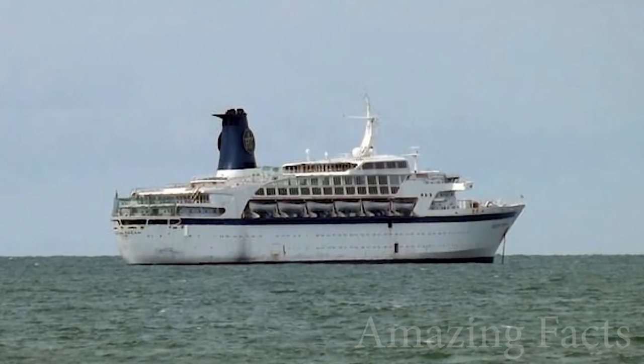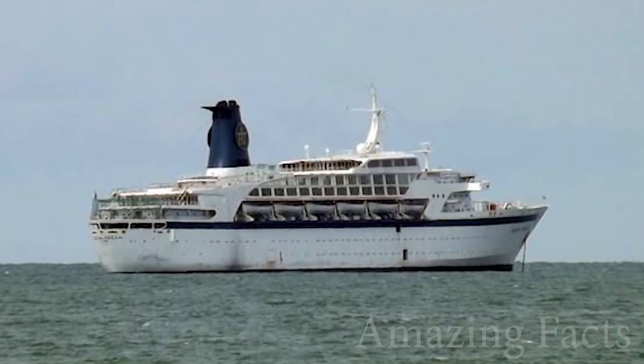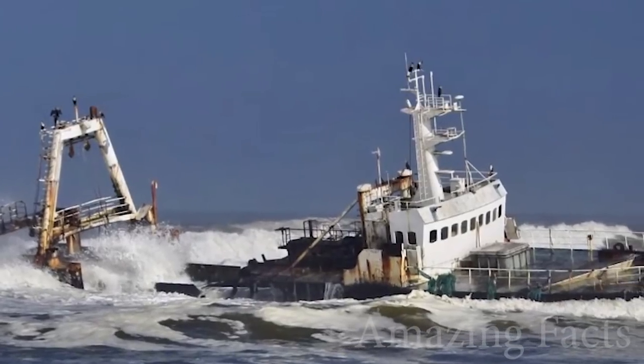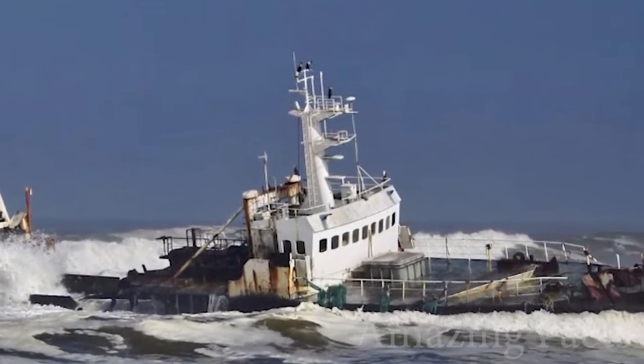Hello everyone, you are watching the Amazing Facts channel, and here are the 10 largest abandoned ships you need to see, from strange cruise liners to the biggest oil tankers.